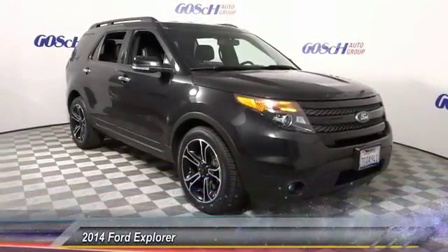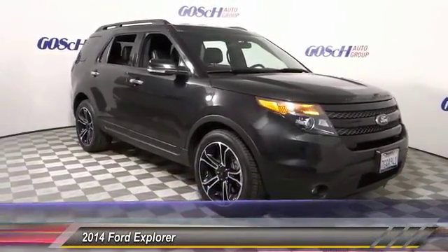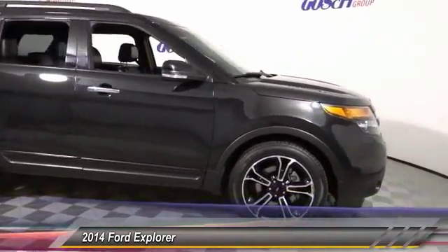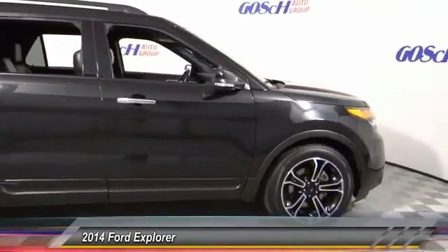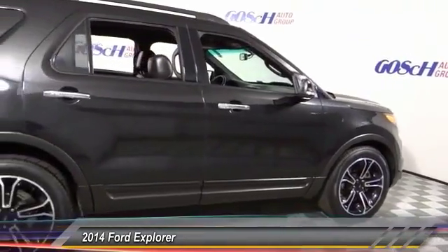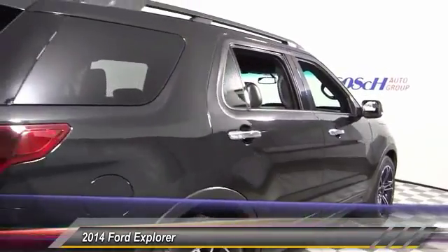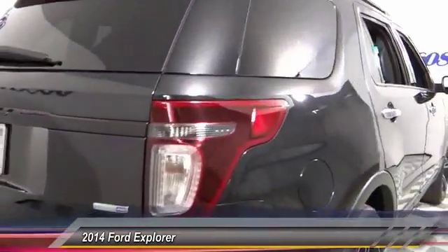The 2014 Explorer — you've got a lot of capabilities to call on in a Ford Explorer. Don't underestimate your choices. Priced below $35,000, this vehicle has less than 50,000 miles. Come take a test drive today.